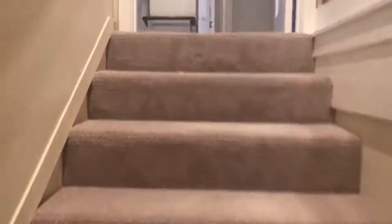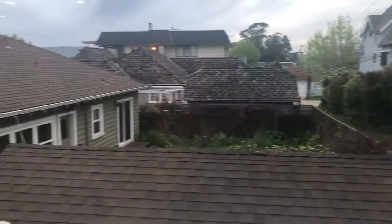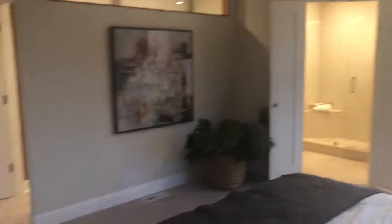Going upstairs to the master. There's a big closet here. You can see the neighbors. So this is the master bedroom — it's a good size. Here's the master bath.